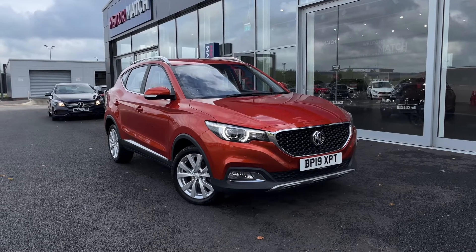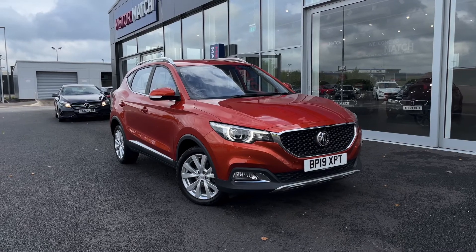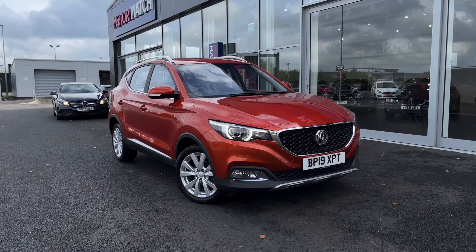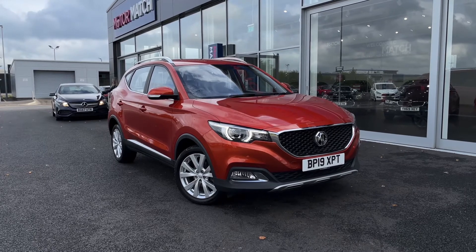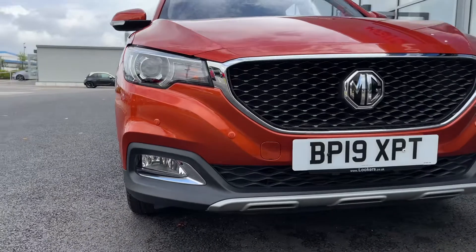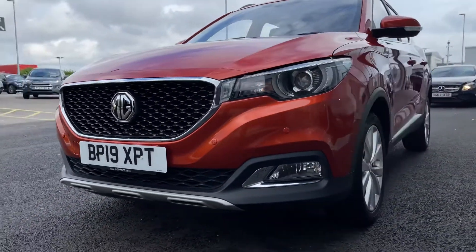This vehicle is a Motormatch approved vehicle and so comes with 30 days or a 1,000 mile warranty. If this car does interest you at any point throughout the video then please feel free to give us a call on 01244 311404. Moving across the front you can see this is a 2019 vehicle that comes with 16,000 miles on the clock from four previous owners.